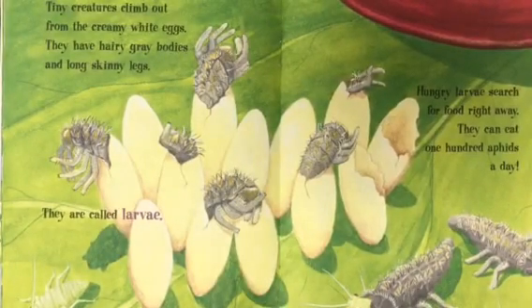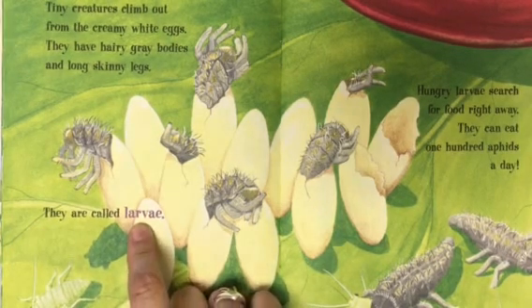Tiny creatures climb out from the creamy white eggs. They have hairy gray bodies and long skinny legs. They are called larvae.